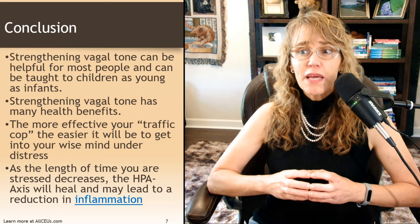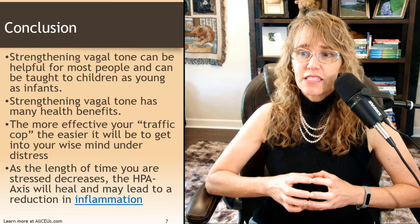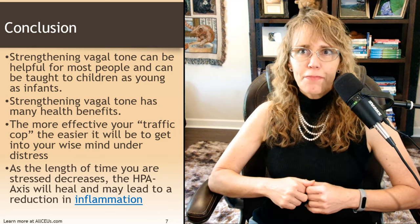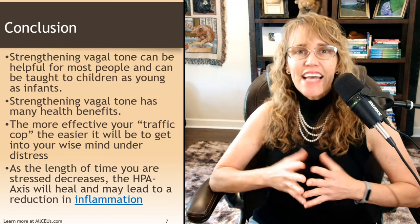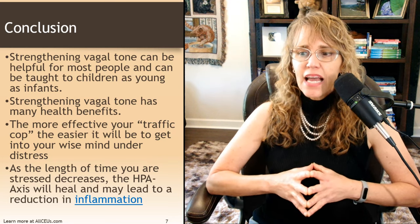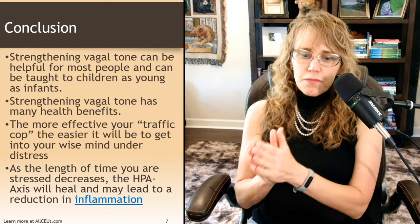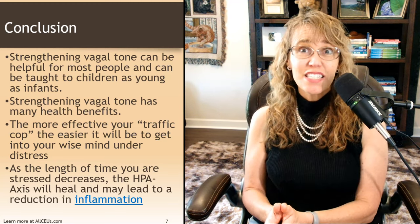Strengthening vagal tone can be helpful for most people and can be taught to children as young as infants. Strengthening vagal tone has many health benefits. The more effective your traffic cop — your vagus nerve — the easier it will be to get into your wise mind when you're under distress and make fact-based, rational decisions. As the length of time your stress response is active decreases, the HPA axis will also heal, potentially leading to a reduction in inflammation and improvement in immunity. So triggering and strengthening your vagus nerve is part of healing that HPA axis, healing your nervous system, and healing your body.